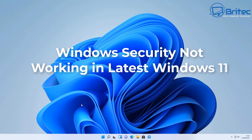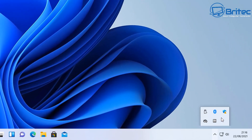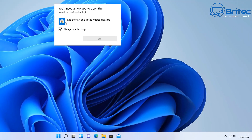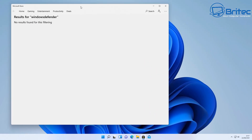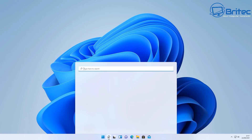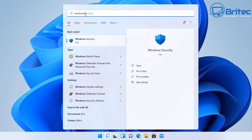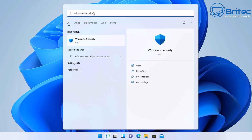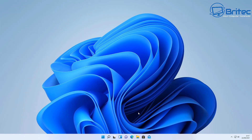Here's a quick fix-it video for Windows Security not working in the latest version of Windows 11. In the bottom right-hand corner, we can see Windows Security has a yellow triangle. When I click 'run this scan,' it says you need a new app to open this Windows Defender folder — so it's not working correctly. Searching for Windows Security and pressing Enter also fails to open it. Windows Security or Windows Defender won't open, and this is a common problem with Windows 11.